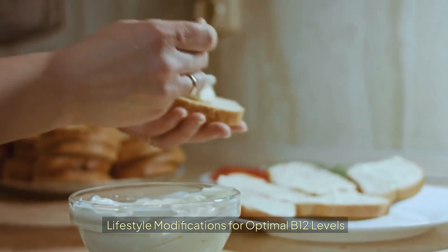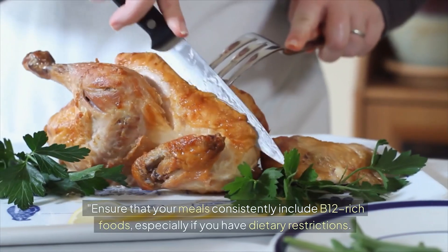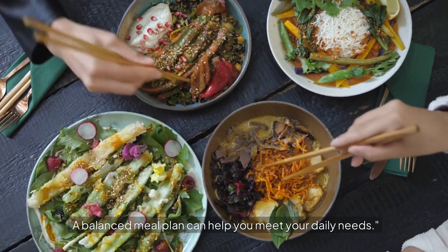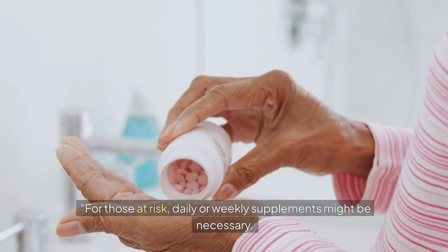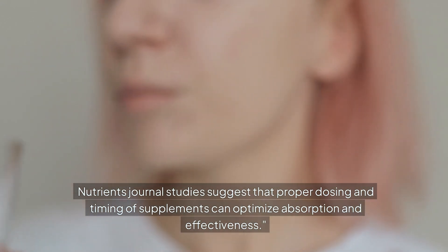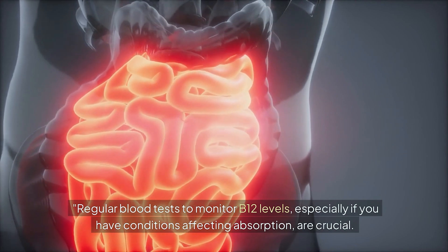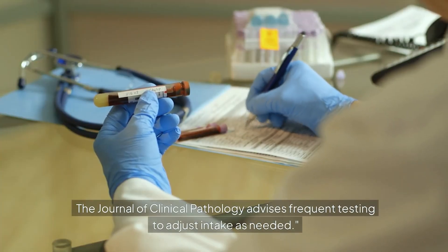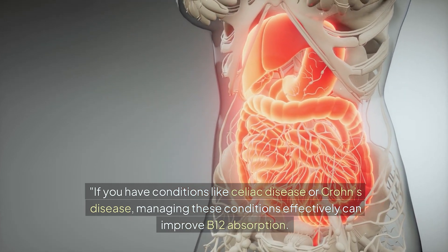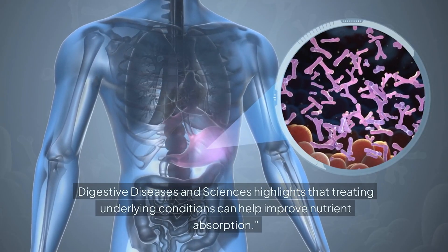Aside from diet, several lifestyle modifications can help you maintain optimal B12 levels. Ensure your meals consistently include B12-rich foods, especially if you have dietary restrictions — a balanced meal plan can help you meet your daily needs. For those at risk, daily or weekly supplements might be necessary; Nutrients Journal studies suggest that proper dosing and timing can optimize absorption and effectiveness. Regular blood tests to monitor B12 levels are crucial, particularly if you have conditions affecting absorption. The Journal of Clinical Pathology advises frequent testing to adjust intake as needed. If you have conditions like celiac disease or Crohn's disease, managing these effectively can improve B12 absorption — Digestive Diseases and Sciences highlights that treating underlying conditions helps improve nutrient absorption.